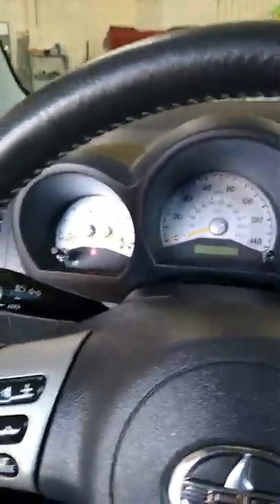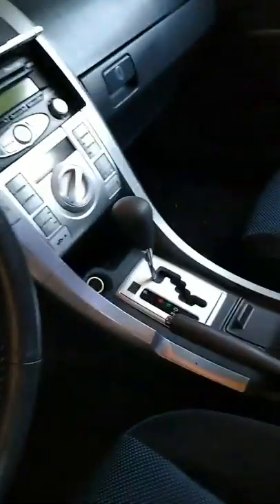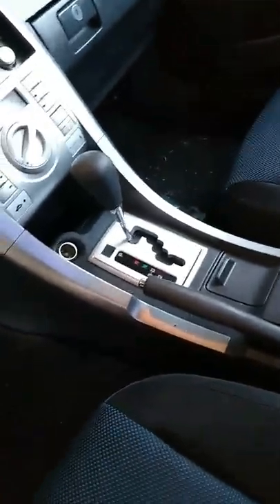Welcome to TZ Automotive Solutions. This is a 2006 Scion TC with crazy electrical problems — the windows stop working, the radio, the blower fan, blower motor, AC stops working, alternator light comes on, check engine light comes on, ABS light comes on.